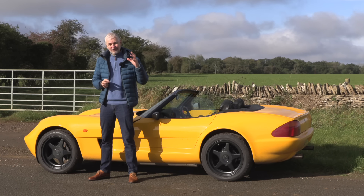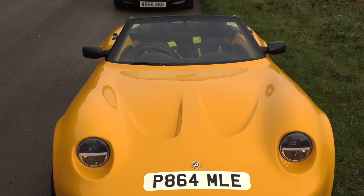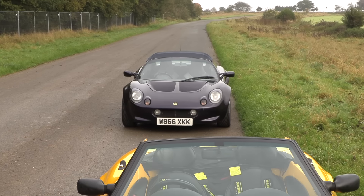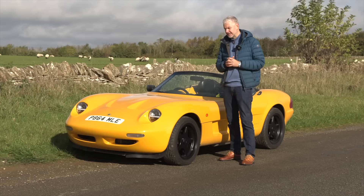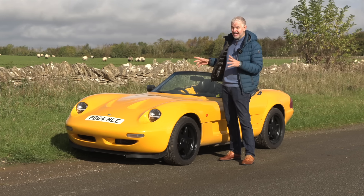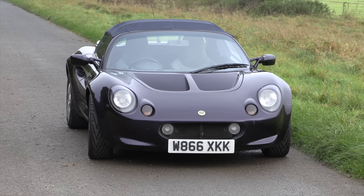One of the biggest problems that Caterham faced is nestling just behind this car. The Elise arguably has the most responsibility for killing off the 21, but let's take it for a drive. I can tell you what the other problems were, and also how this compares to its biggest nemesis, the Lotus Elise.